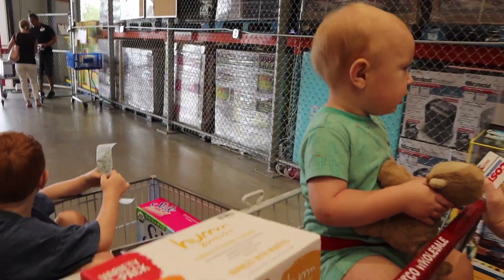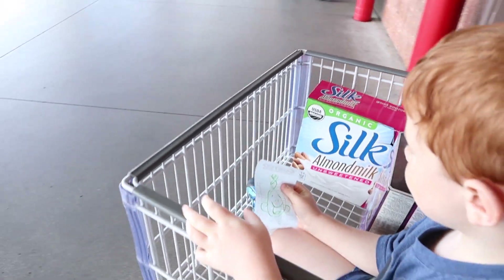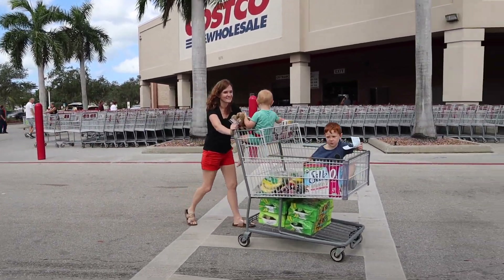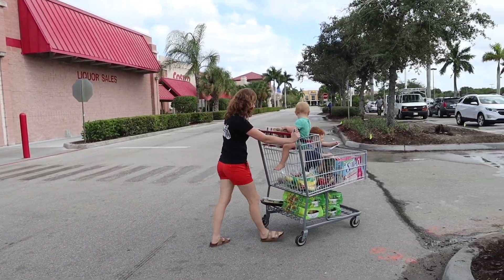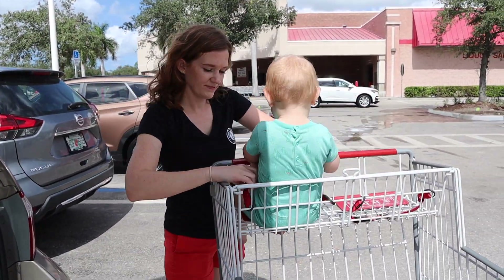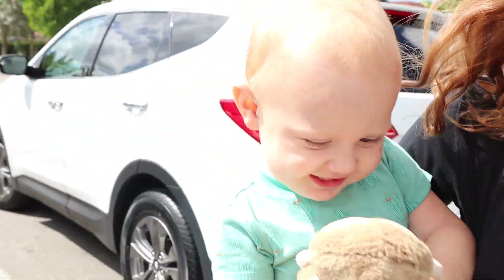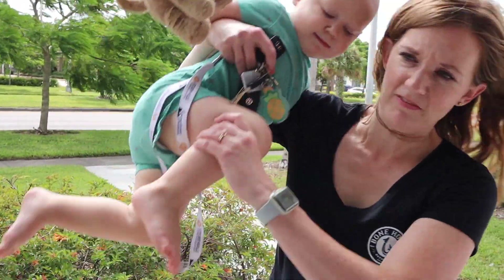Mr. Monkey will eat all the monster cereal. You mean the tacos? The tacos. He kisses him — he kisses Mr. Monkey and tells him hi. He doesn't kiss us. He'll kiss Mr. Monkey. Eli and Mr. Monkey want to get in very badly.